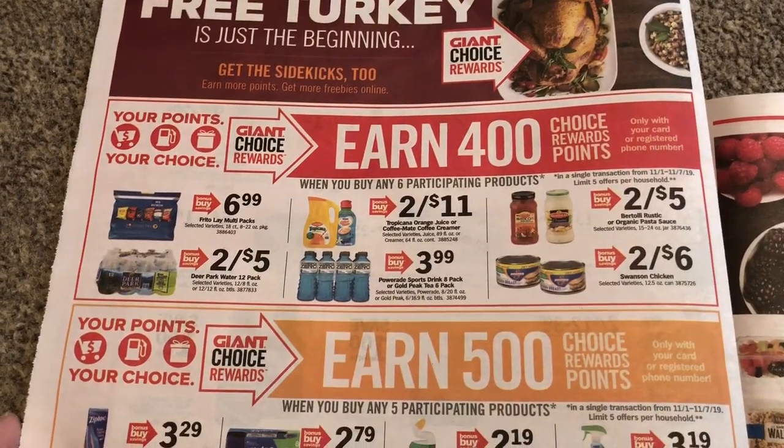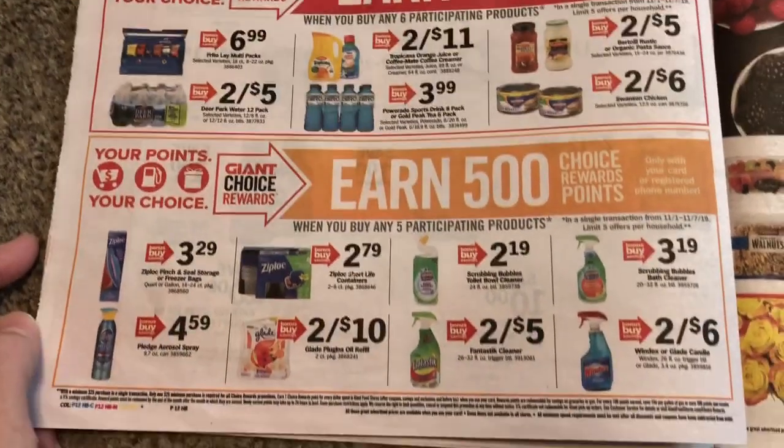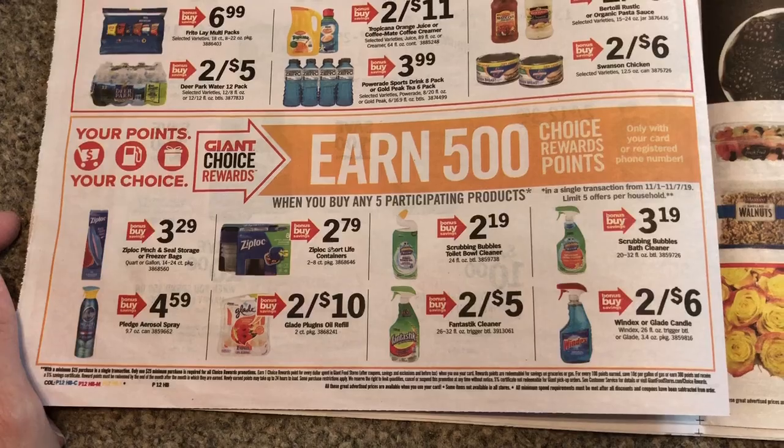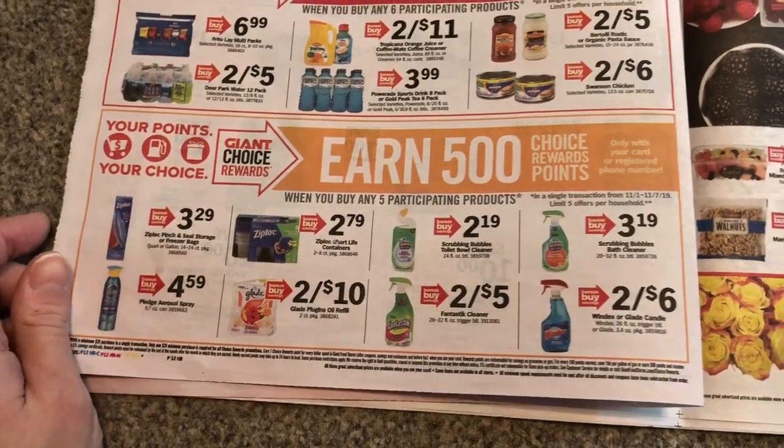Here's $400 choice points — you have to buy six of these products. I don't really see anything exciting there. Here's $500 when you purchase any five. I think we might have some coupons on Scrub and Bubbles, maybe Windex, so that might be a deal to look into.